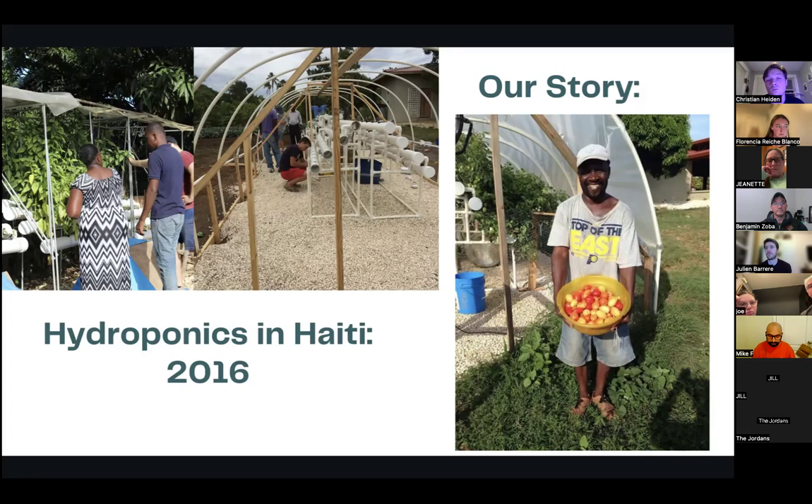I went down with my father and brother and built a hydroponic greenhouse in Haiti, which is pictured on the screen. We started with a PVC-type style of hydroponic farming. The original greenhouse is shown in the center during construction, and on the right is one of our first harvests back in 2016. From that first trip, we really started looking at what the potential of hydroponics was.